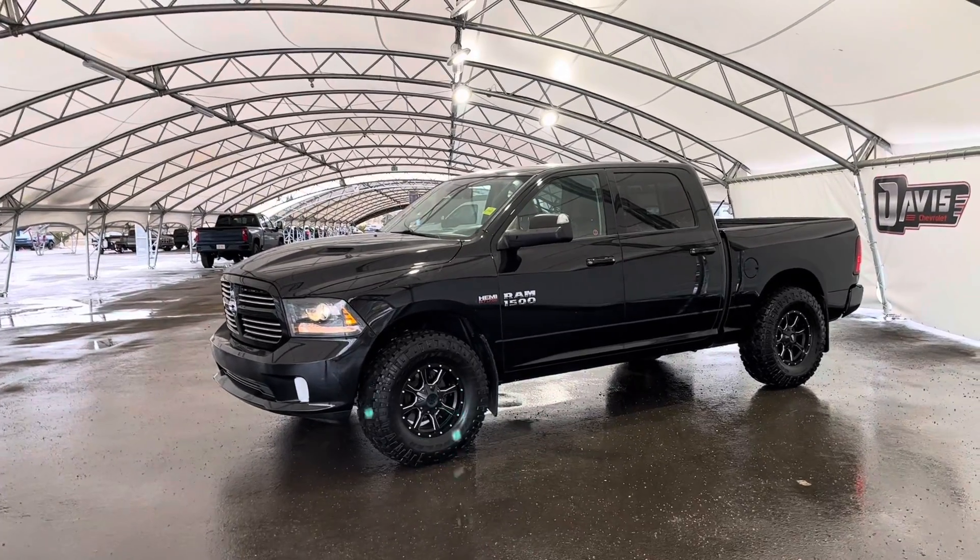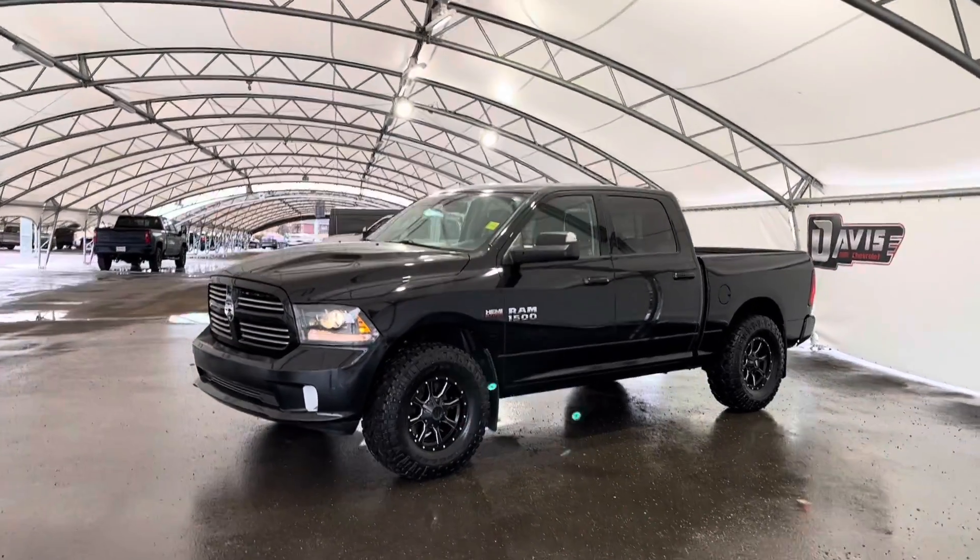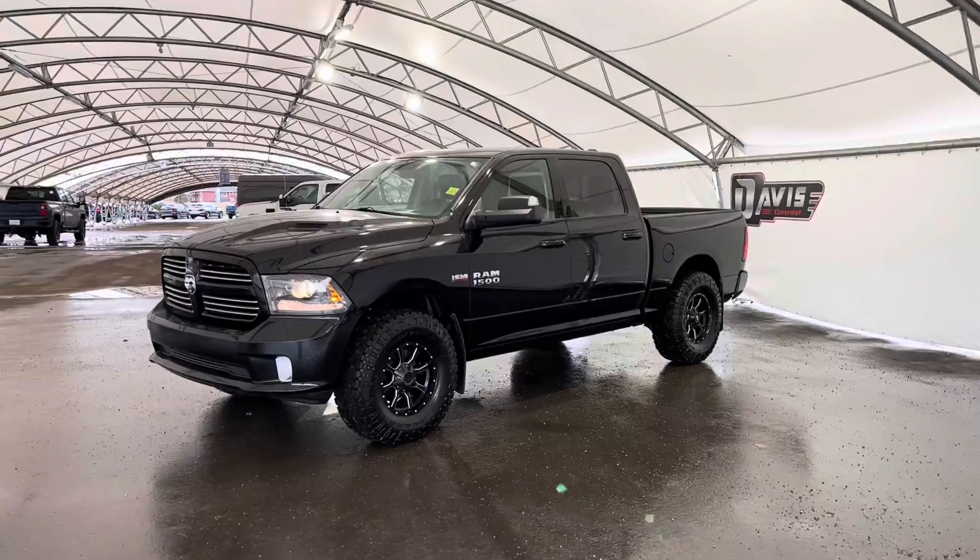Hey guys, right now we're just taking a quick look at this pre-owned 2014 Dodge Ram 1500.